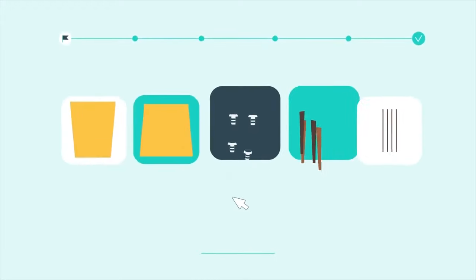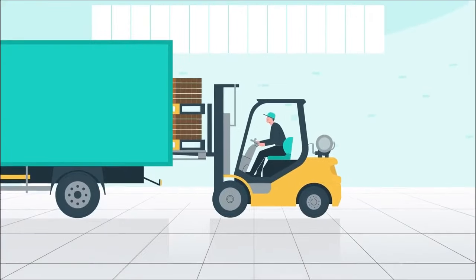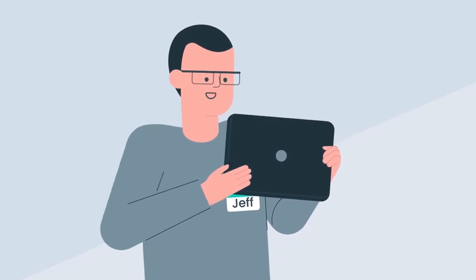CIN7 Core makes it possible to track every part and product throughout the manufacturing process, from the moment when raw materials enter the factory to the moment when final products are shipped. This would let Jeff take quality control to a whole new level.